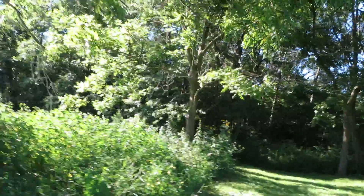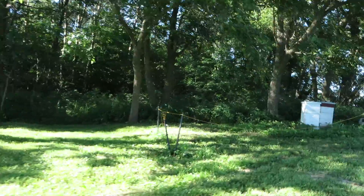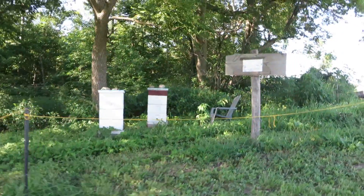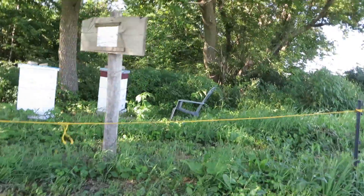My land kind of ends in the corner there, and you go around this way and lo and behold, got the beehives. There's my two beehives. I've got a chair there. The sign should say caution apiary, but it's faded. When I have my bee suit on, I can sit there and watch them.